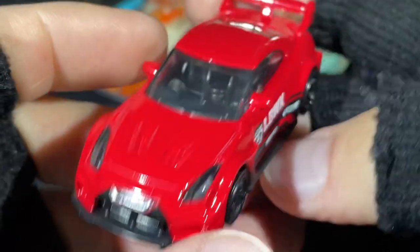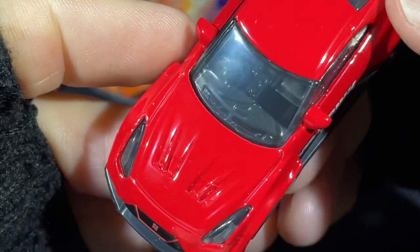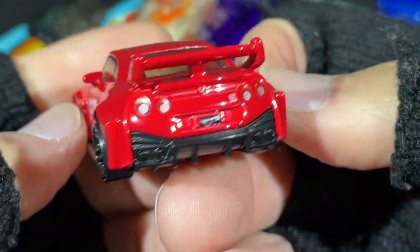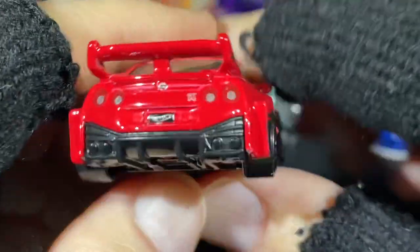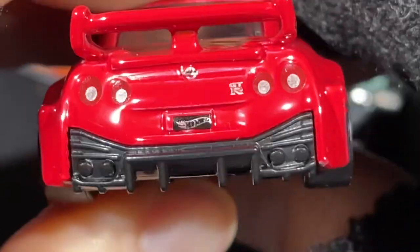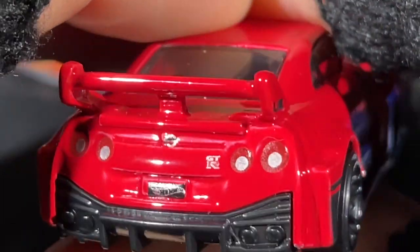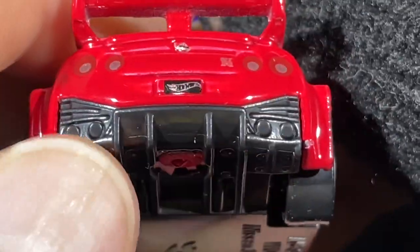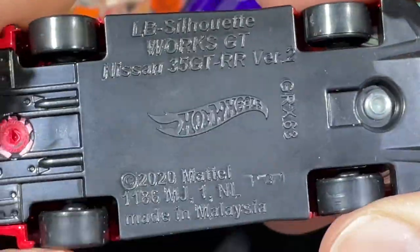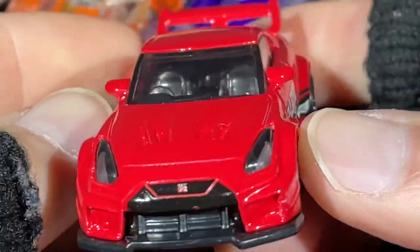Nice interior. It is a right-side drive. There's a really nice wing in the back with some really nice colors for the rear lights. See the little round lights and the GTR badge, and the Hot Wheels logo right on the license plate — so cool. Exhaust on the bottom, two pipes on each side. What a beautiful Hot Wheels — copyright 2020, first released in 2021.